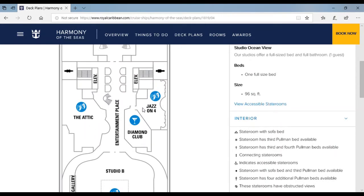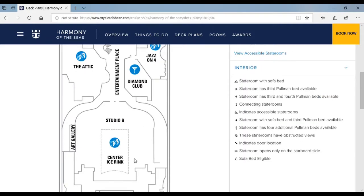Over here is the Jazz on 4 floor. When I go on the Harmony of the Seas, probably in February, I'll go to jazz every single day because I love jazz. Over here is the Diamond Club where people who have been cruising for a long time can go. Over here is Studio B — it's like an ice skating rink.